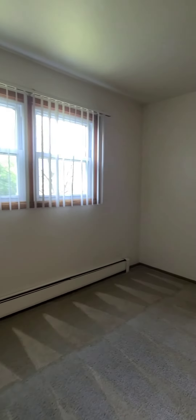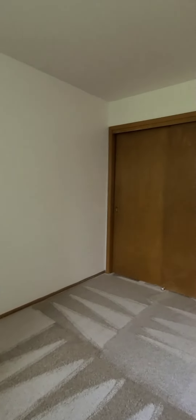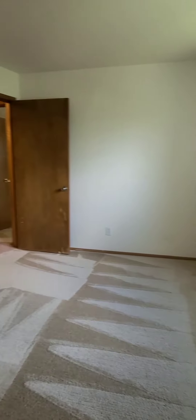This is bedroom number one, large enough for a queen-size bed. Nice size closet. Bedrooms are carpeted.